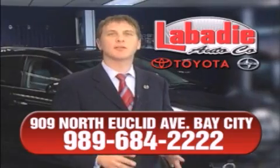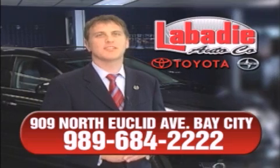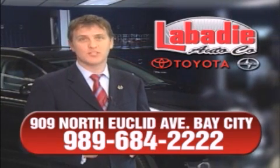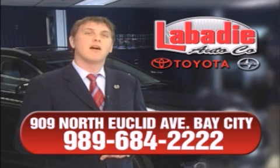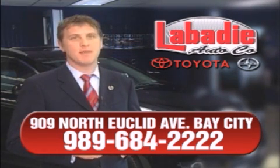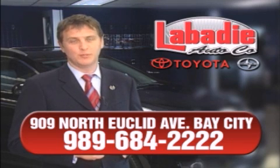Hi, I'm Mark Labady and I'd like to personally thank you for visiting our website. We're a family-owned business and have been doing business for over 60 years in mid-Michigan. All of our vehicles have been professionally inspected and hand detailed to ensure that you're getting the maximum value. Remember, we'll do whatever it takes to earn your business.